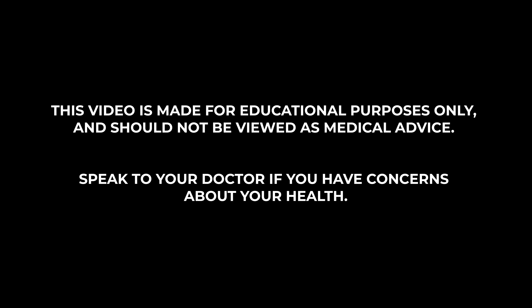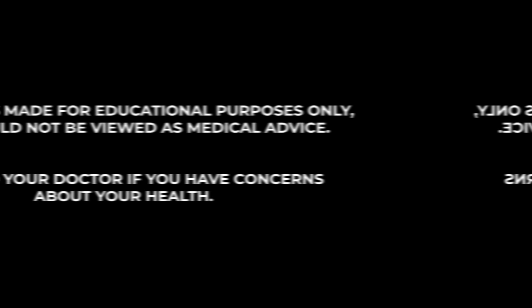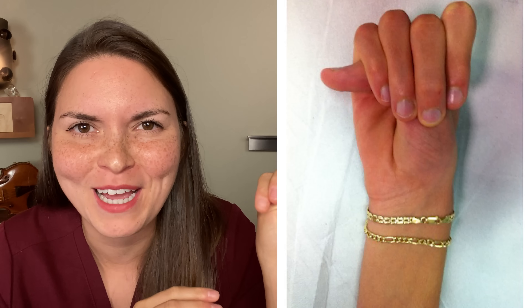Let's get into it. This video is made for educational purposes only and should not be viewed as medical advice. Let's start with the thumb sign. Make a fist with your thumb inside, the way we're told never to punch. And take a look - does your thumb stick out the other side, all the way until this joint? And it doesn't count if you push it over.